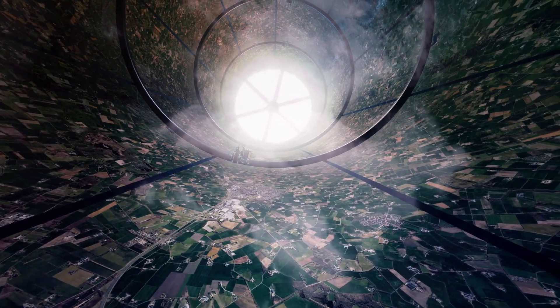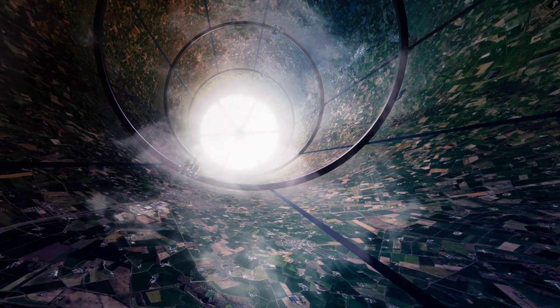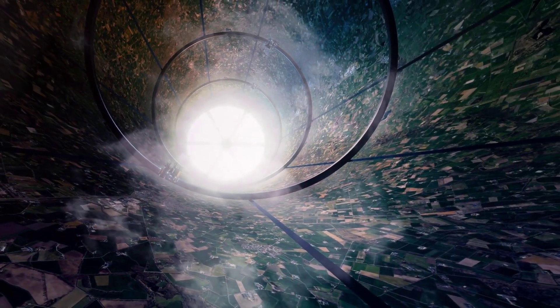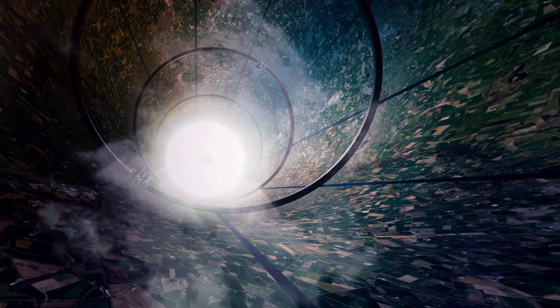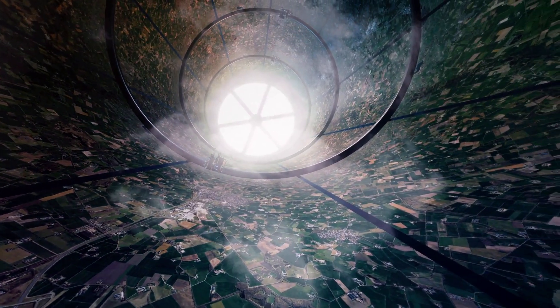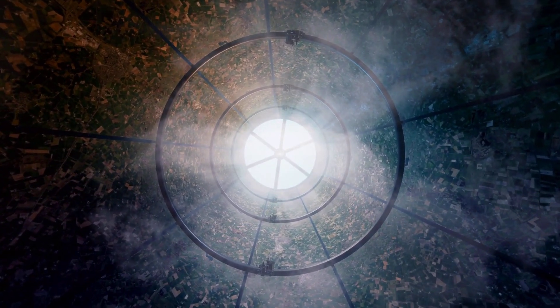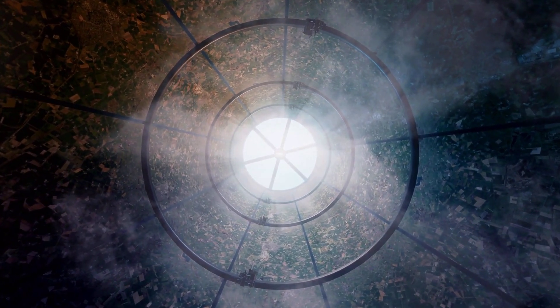Even grander in scale are the O'Neill cylinders, proposed by physicist Gerard K. O'Neill. These colossal habitats, potentially kilometers long and wide, would house millions. They consist of two counter-rotating cylinders to maintain stability and orientation towards the Sun. The inner surface would be a habitable landscape, complete with atmosphere, clouds, and even simulated day-night cycles.